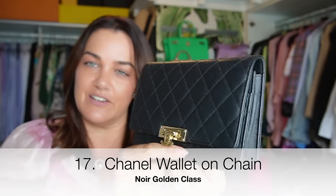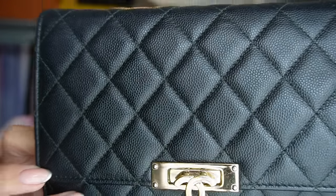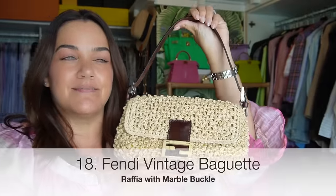The Chanel wallet on chain — this one is called the Golden Class because of its really nifty closure that opens out. I love statement hardware; I'm not a fan of the classic WOC as I don't think they stay closed. This one has very fine caviar leather in black with gold hardware. The strap is perfect and quite jewelry-like for crossbody wear, or you can wear it as a clutch — great as a grab-and-go option or something smart for evenings.